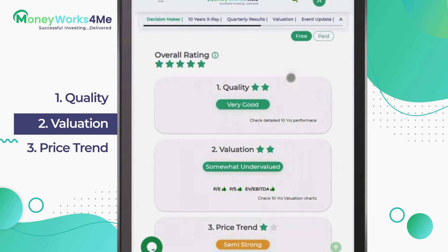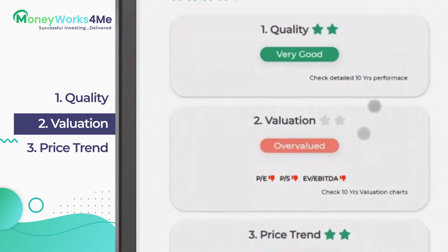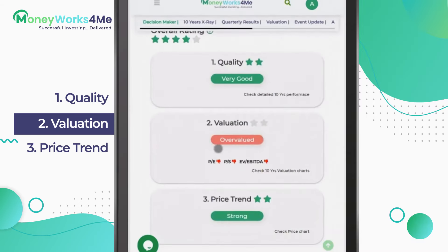Next, look at the valuation, which answers the question: is the current price attractive as an investor? To determine this, we compare it with what people have paid for the stock in the past. In Decision, you will see a rating of two stars when the current price indicates it's undervalued, one star for fairly valued, and none for overvalued. Stocks with an overvalued rating must be avoided.